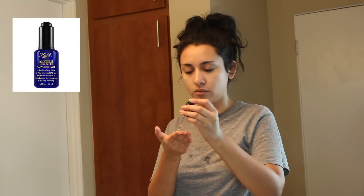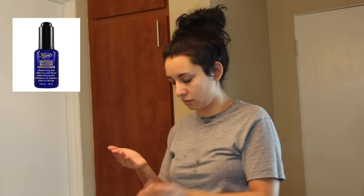I use two serums from Kiehl's. One is the Hydro Plumping Serum, and the other is the Midnight Recovery Oil. I like to use both of these at night because I really want to make sure I'm hydrating my skin so that when I wake up in the morning, my skin looks plump and supple — like I got a lot of sleep and it's well hydrated. I do think serums are important.